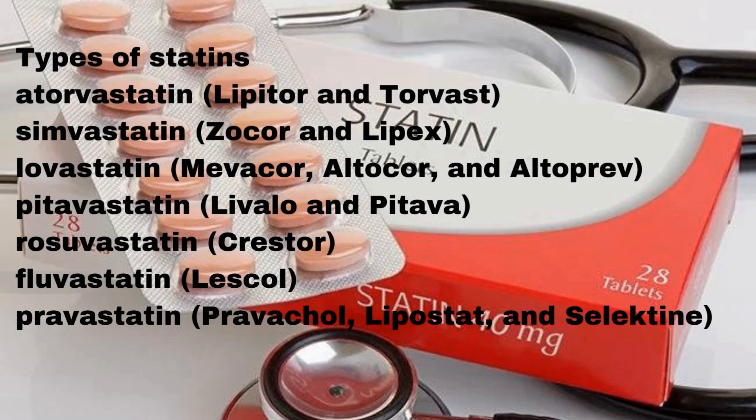Types of statins: Atorvastatin (Lipitor and Torvast), Simvastatin (Zocor and Lipex), Lovastatin (Mevacor, Altocor, and Altoprev), Pitavastatin (Livalo and Pitava).